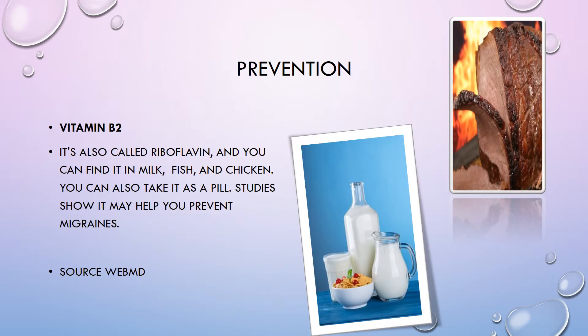Vitamin B2, also called riboflavin, is found in milk, fish, and chicken, and it definitely helps in the prevention of migraine.